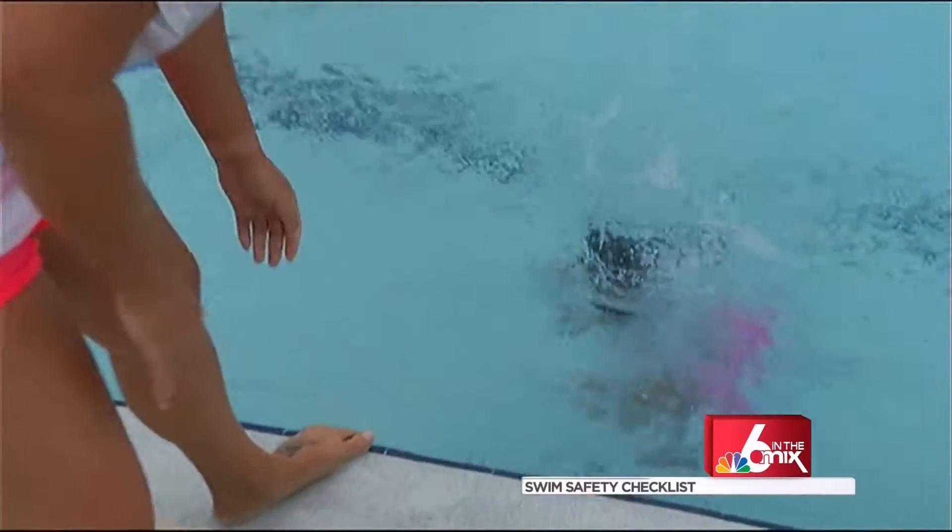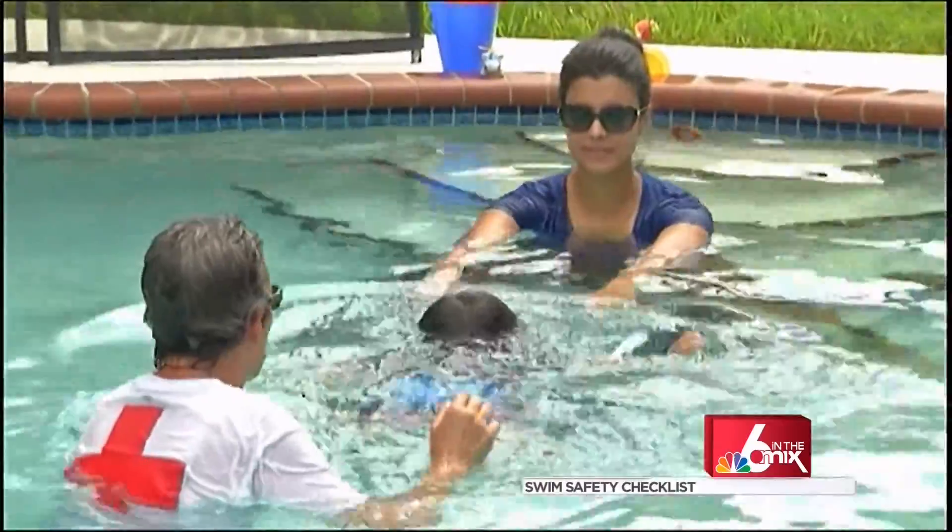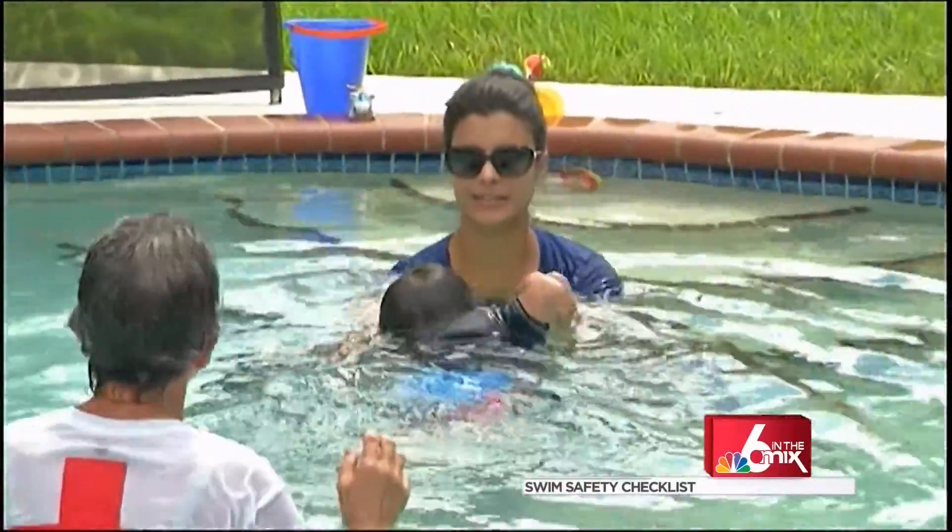What about floaties for your kids? They could put your child's life at risk — they are a false sense of security. A lot of times the child will be, especially if they don't even know how to swim yet, they'll be playing around having the greatest time in the water. Everybody goes in for lunch, they take off the floaties. The child runs out and jumps back in, thinking they can still swim — but no floaties. Keep your eyes on your kids while in the water. That is the most important rule to follow.